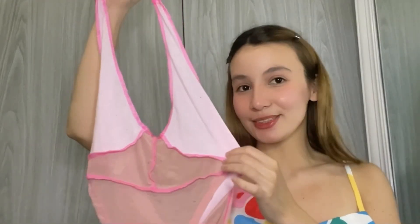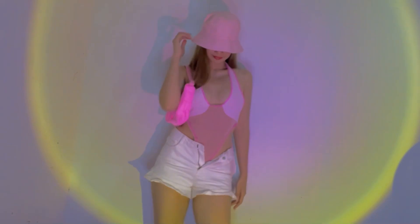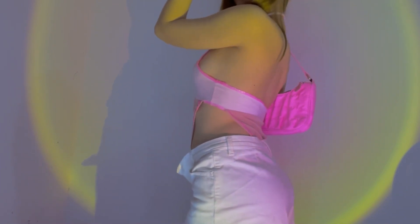This pink mesh bodysuit is wow. This is so unique kaya super happy ko nung nakakita ako ng ganito sa Shopee. It's a mesh bodysuit so be careful na lang ladies and choose a thick tape to cover your nipples.